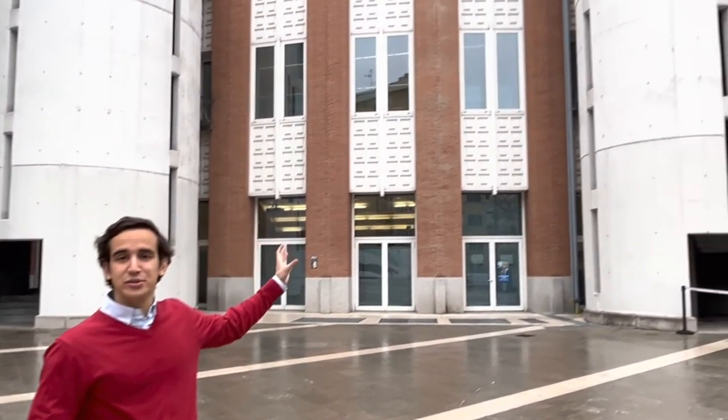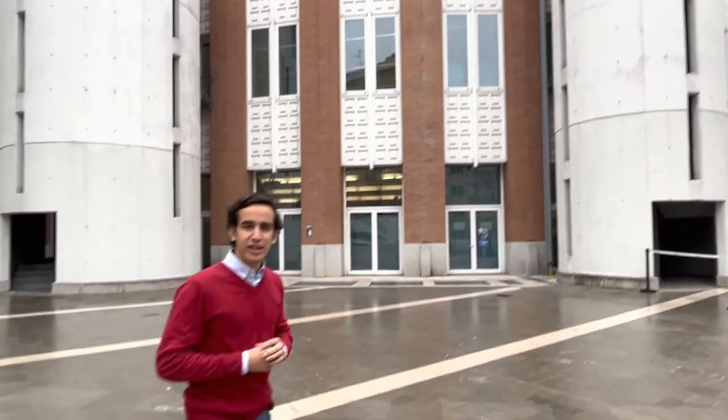We're now standing in front of the Velodromo of Bocconi, which is the big circular building you saw earlier on the model. A lot of undergrad students — both full-time and exchange students — have classrooms in this building.